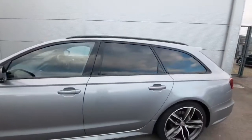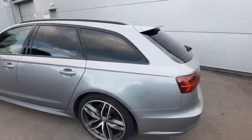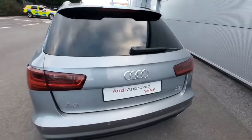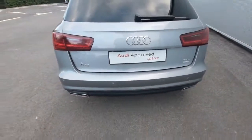The blacked-out trim around the windows looks absolutely stunning, along with the rear privacy glass. As we come to the rear we can check out the rear privacy glass as well. It also has a rear reversing camera along with reversing sensors.